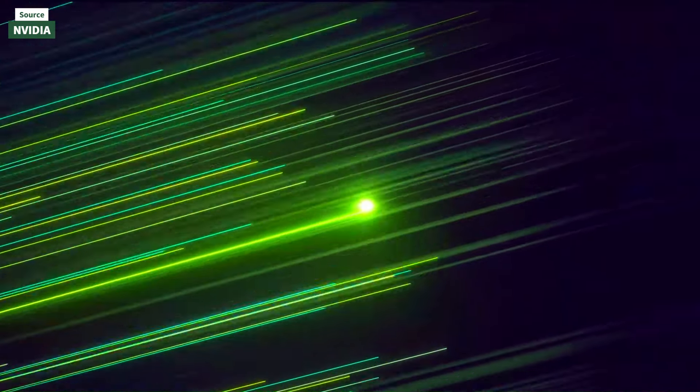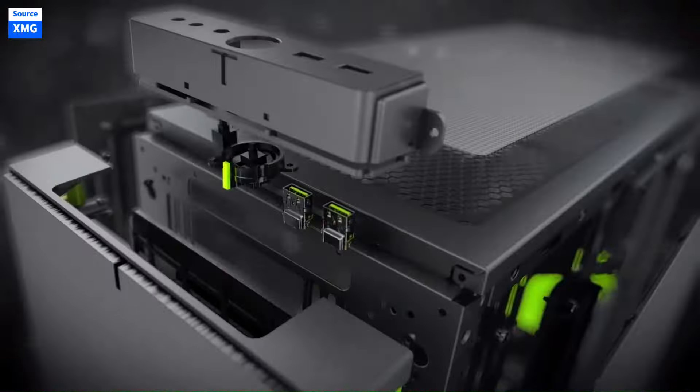Building a gaming PC requires careful consideration when selecting components to ensure compatibility, performance, and value for money. Starting with the CPU and GPU is crucial, as they are the most expensive parts and largely determine the system's gaming performance.